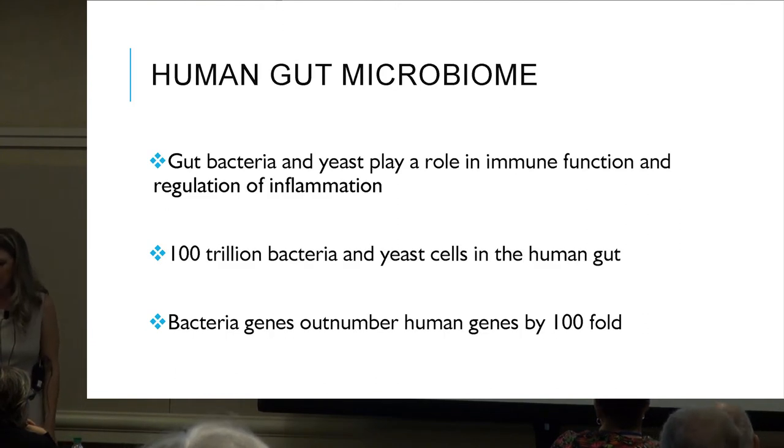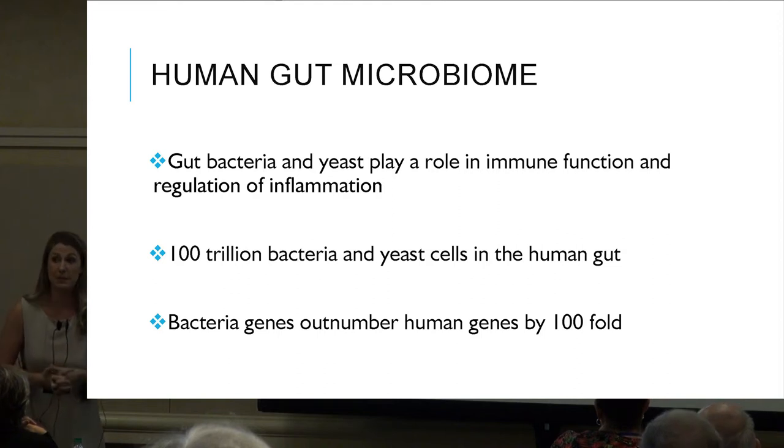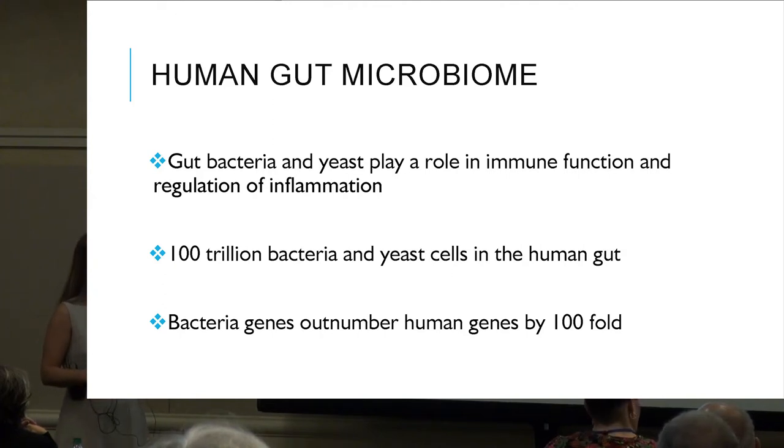Let's talk about our gut. Gut bacteria and yeast play a role in immune function and regulation of inflammation. There are a hundred trillion bacteria and yeast cells in our human gut, and our bacterial genes outnumber our human genes by a hundred fold — there is more bacteria in us than our own human cells. This is a huge topic right now: our gut microbiome.